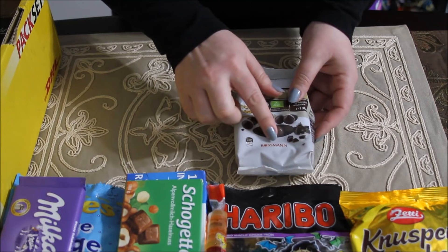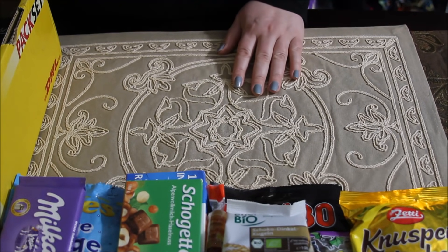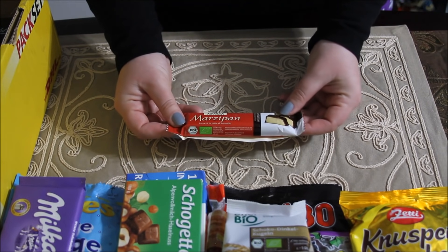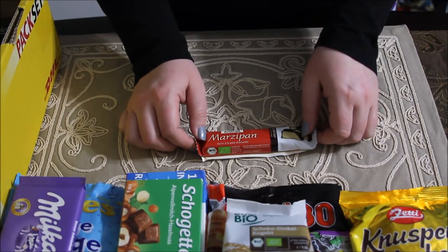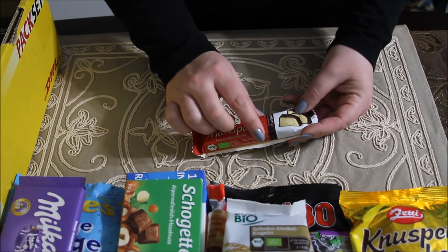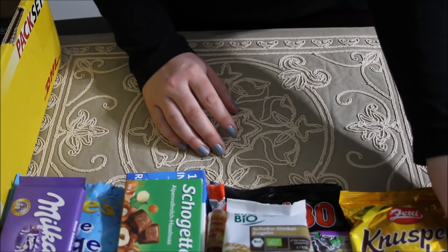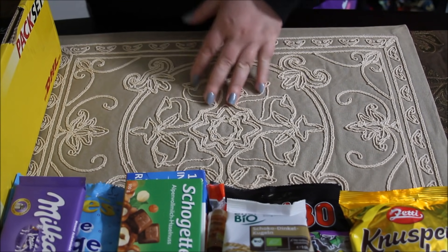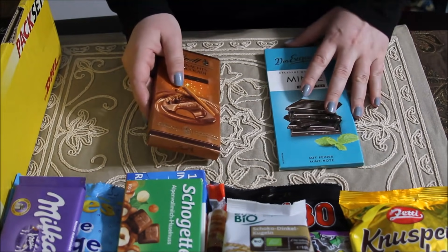And I'm excited to see what they're like. Here we also have more marzipan — it's a dark chocolate marzipan bar. Looks delicious. You guys, this is so much candy — I'm gonna have to have a party and serve candy for dinner!